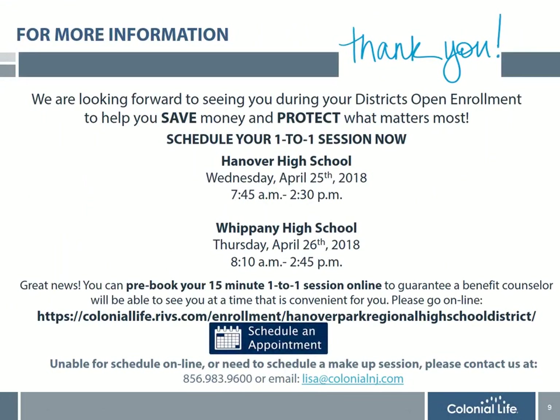Thank you for taking time to learn more about the district's flexible spending account. Hopefully you are excited to learn more about how this plan can help you save money on expenses for the upcoming plan year. Enrollment is simple and there is no paperwork to complete. The benefit counselors from Colonial Life have scheduled on-site visits at every school in the district. Please meet with them for more information on the FSA and Colonial Life Disability, Life Insurance, and Supplemental Health plans. You have the option to stop by during one of your free periods or breaks, or book an appointment using the link provided to guarantee a benefit counselor will be available. We look forward to seeing you during your district's open enrollment.